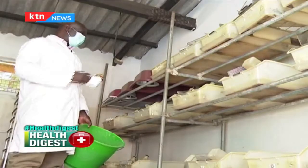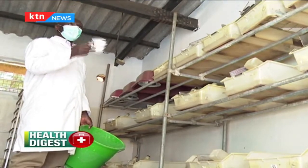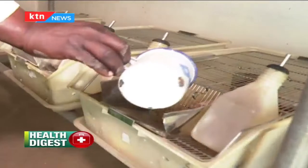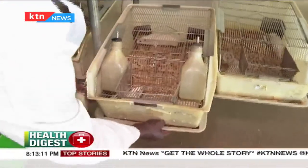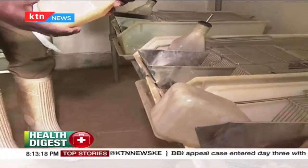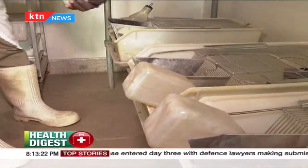Depending on the number of animals in a given cage, he gives them two food portions or one. The cages are of international standards, and the food given to these animals is toxin-free. They are fed ad libitum — water and food provided without limit.